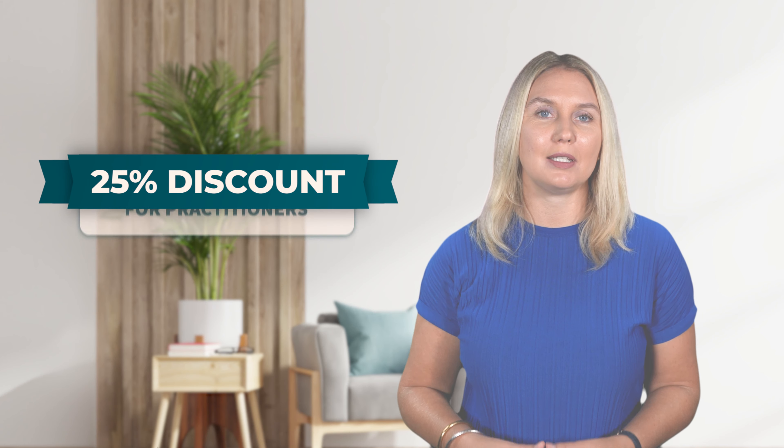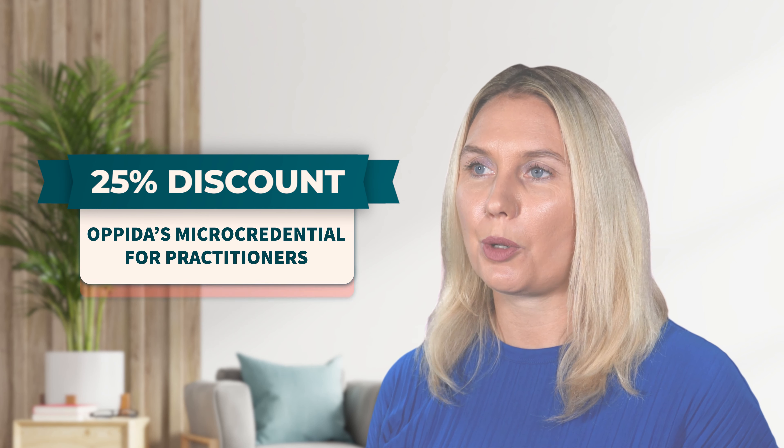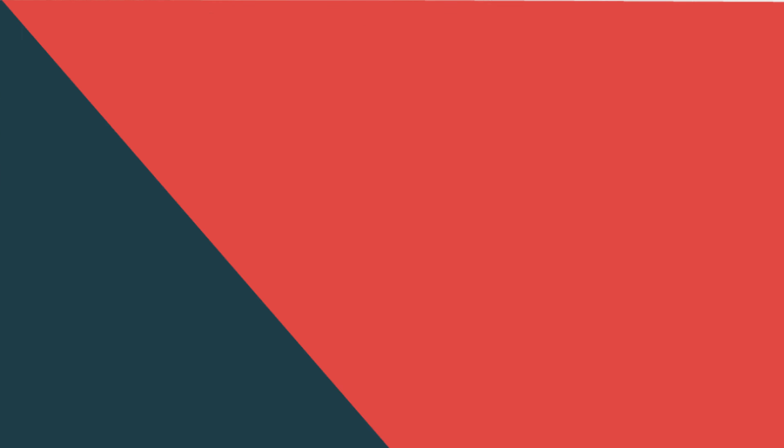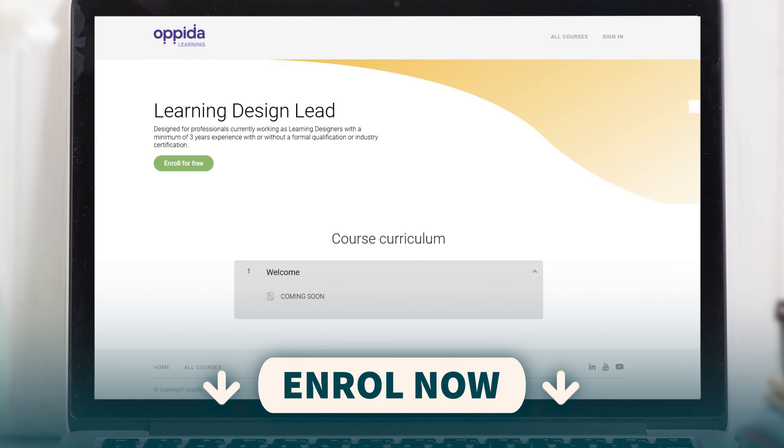Bonus — for everyone who is still watching, I would love to offer a 25% discount for OPDA's micro-credential for practitioners. Just head over to OPDA Learning and use this code at the checkout for any learning bite or the whole credential. For the leaders, yours is coming soon, so please register your interest by enrolling for free here.